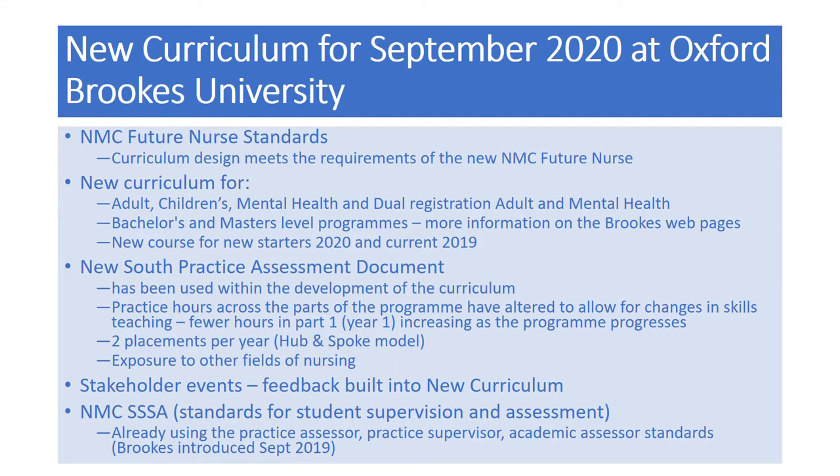The new South Practice Assessment Document will be used across all of the curriculum for assessing practice. The practice hours across the parts of the program have been altered to allow for changes in skills teaching. We have introduced front-loading of skills across the parts, particularly in year one and year two. This means the hours in practice are fewer in year one but increase as the program progresses. Students continue to have two main placements a year, with the hub and spoke model increasingly used.